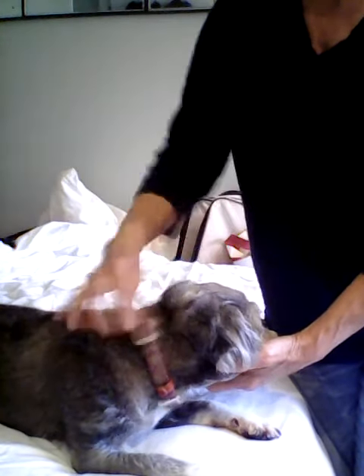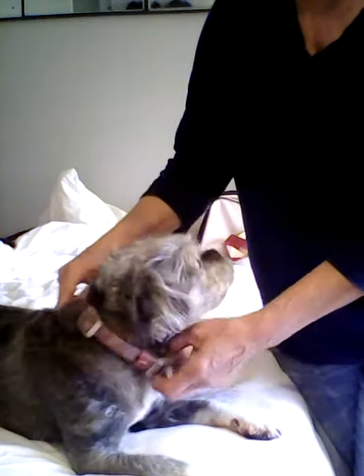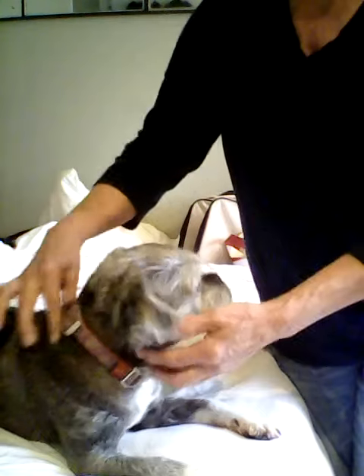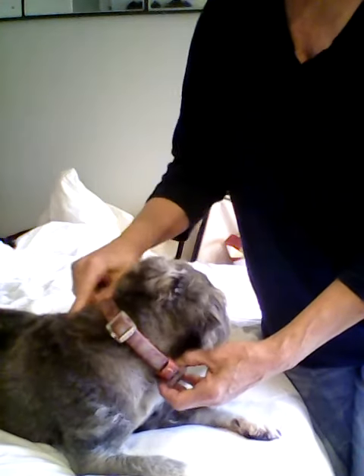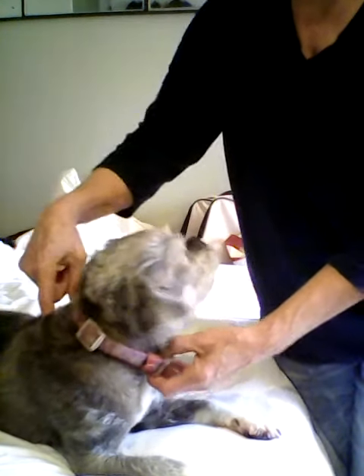Governing Vessel 13 is on the dorsal midline along the back, between the spines of the first and the second thoracic vertebrae, at the rear of where the shoulder blades come together. So here is between the first, and this is between the second thoracic vertebrae.